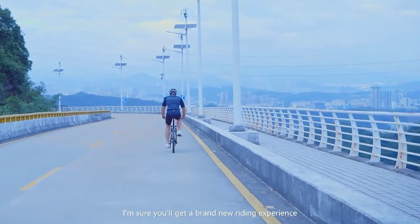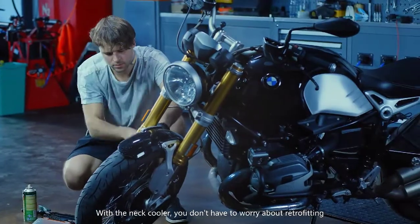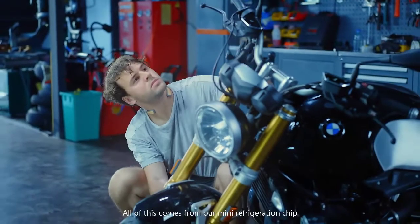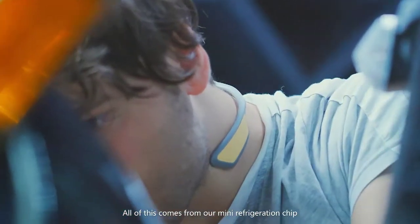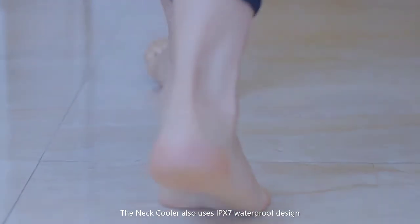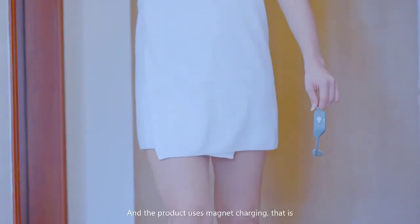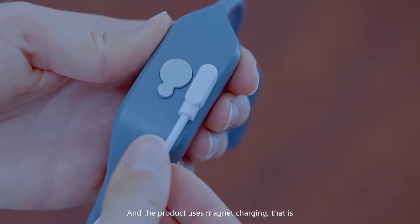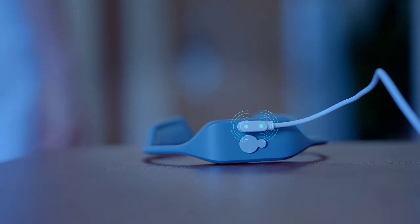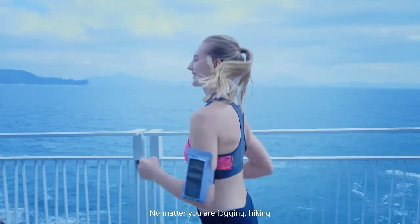Try wearing our neck cooler and take a long ride — you'll get a brand new riding experience. With the neck cooler, you don't have to worry about the hot summer anymore. The neck cooler also uses IPX7 waterproof design so that you can use it anywhere, and the product uses magnet charging — you can charge it efficiently and conveniently by a touch.